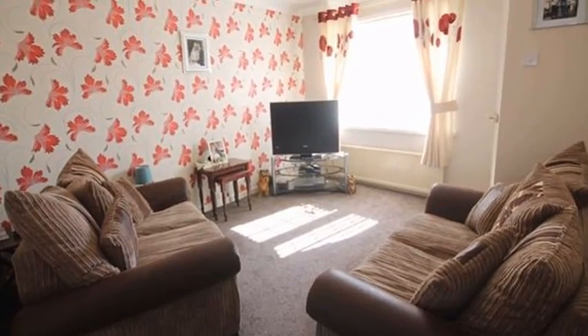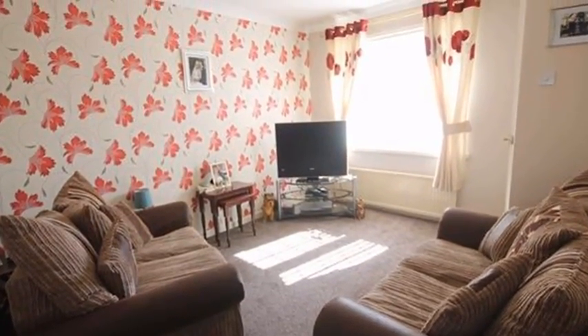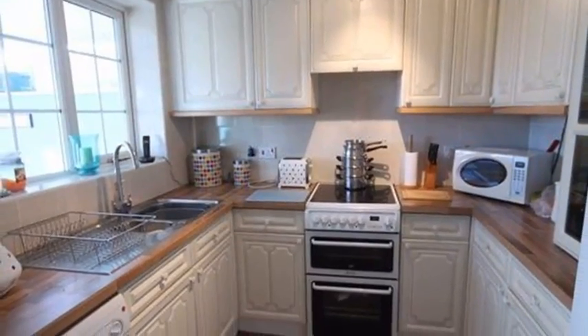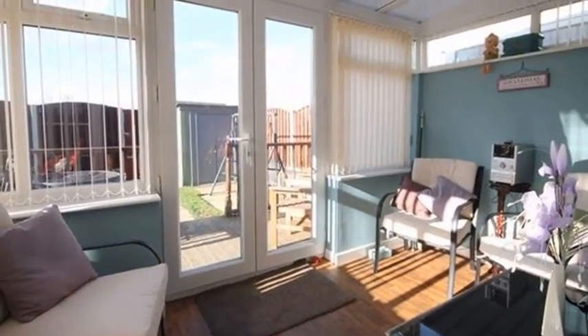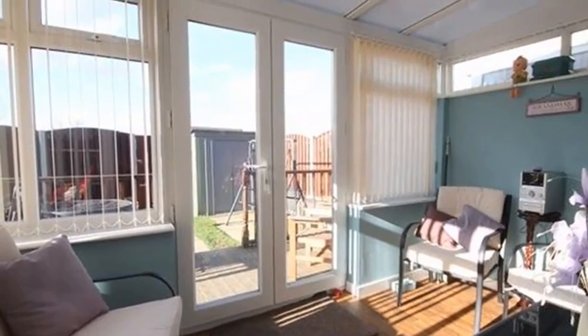Inside there is a lounge which has a front facing bay window, whilst there is a dining room. Meanwhile there is a kitchen which is fitted with a range of cream wall and base level units. There is also a conservatory which has French doors to the rear garden.